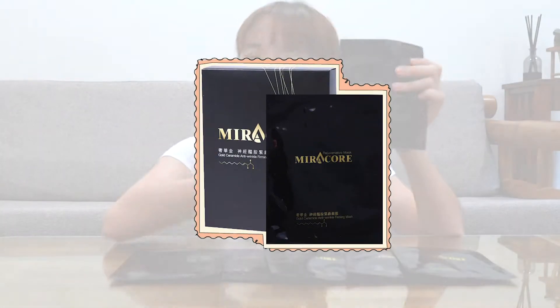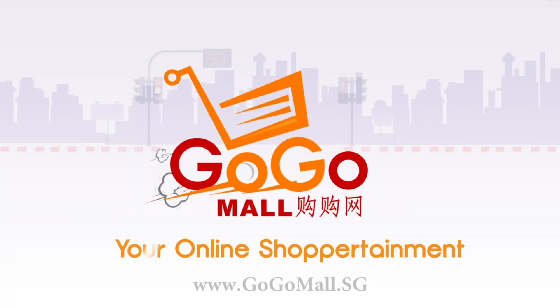If I have to pick one of my favorite masks, it would be the Gold Ceramide Anti-Wrinkle Firming Mask. After I use this mask, I can really see the results — little by little, this is something that you have to do on a daily basis. My skin was stronger, tighter, and much firmer than before. If you use this mask, trust me, you're gonna get really beautiful skin. Shop now at gogomall.sg.